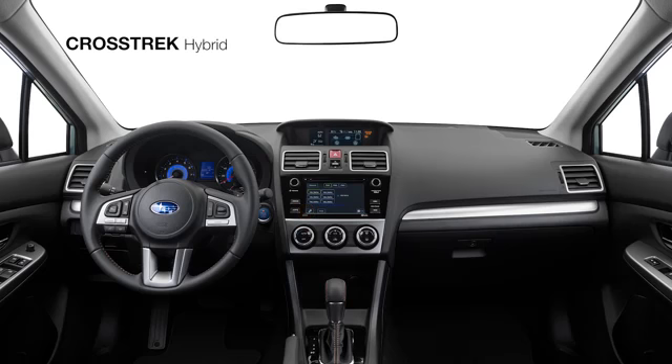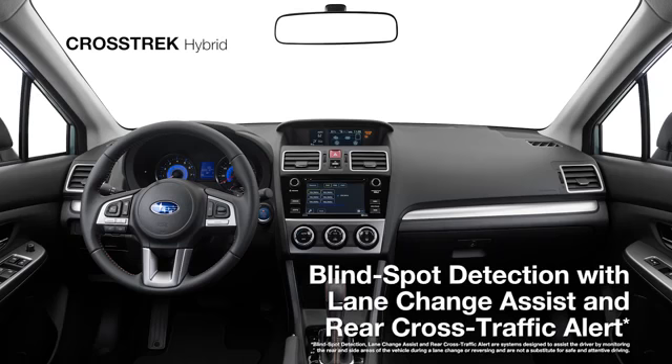There are standard safety features as well, like blind spot detection and rear cross traffic alert to give you added awareness.